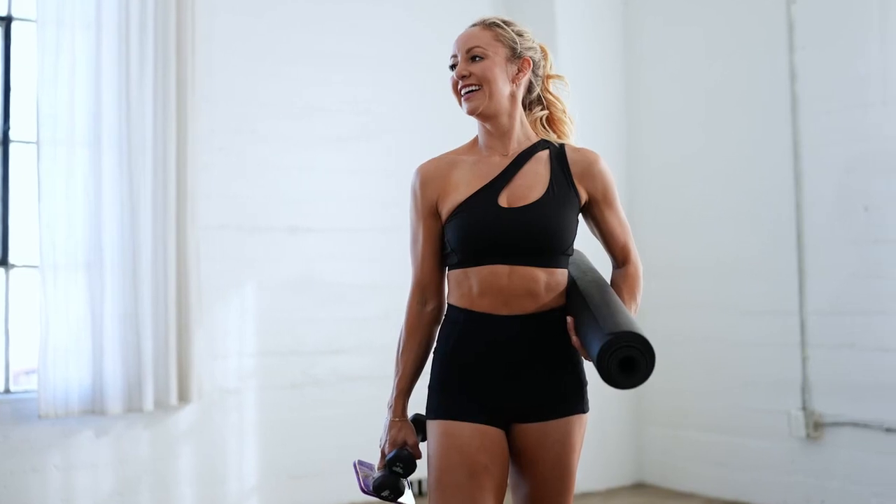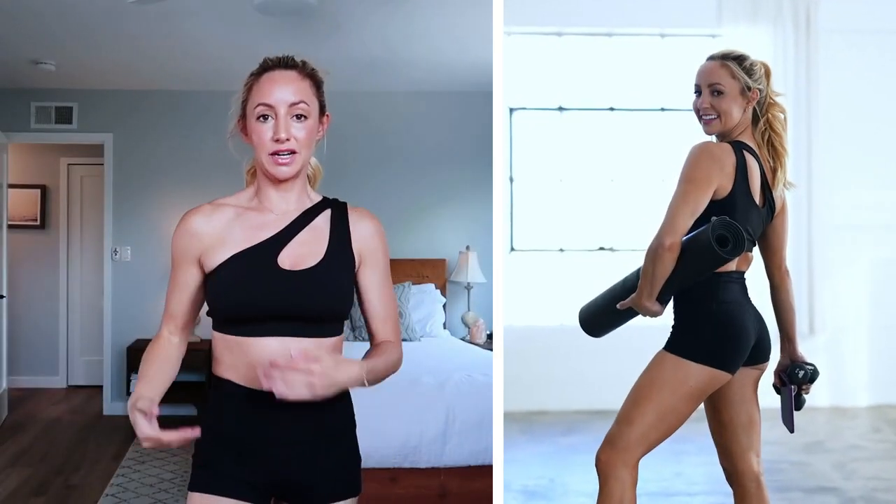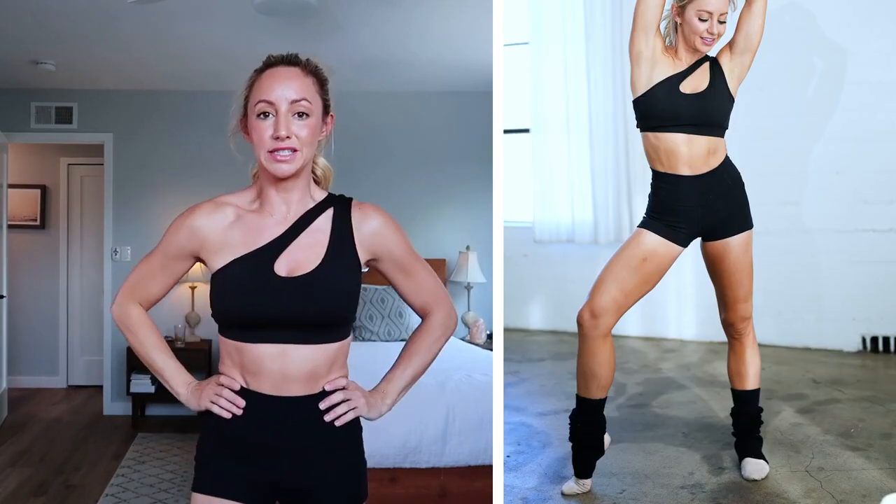This next bra you might recognize because I've taken a lot of photos in it — I just think it is so flattering. It is a little bit longer than I would like; you see how it's kind of down here, so I am always pulling it up because I do have a shorter torso. But I just love that cross design here and the open shoulder — it's very sexy and really shows off your nice sculpted toned shoulders.